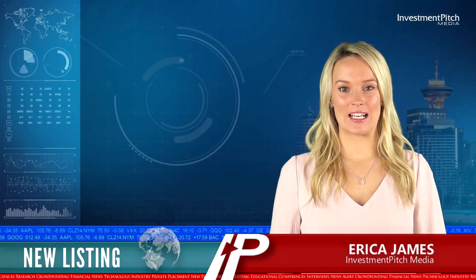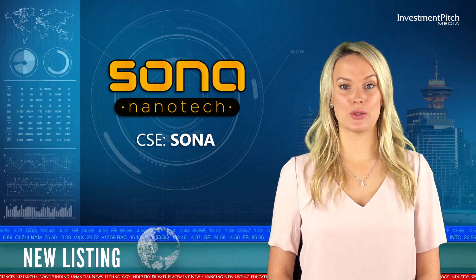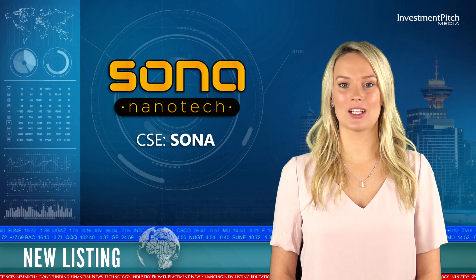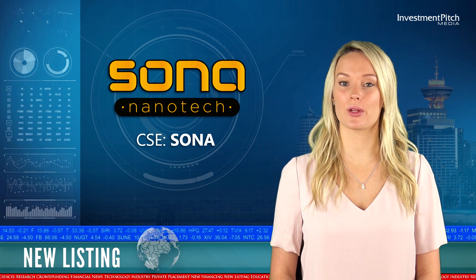I'm Erika James for Investment Pitch Media. Sona Nanotech is one of the latest new listings on the Canadian Securities Exchange, trading under the symbol SONA, having previously traded on the TSX Venture Exchange as Dockport Exploration.